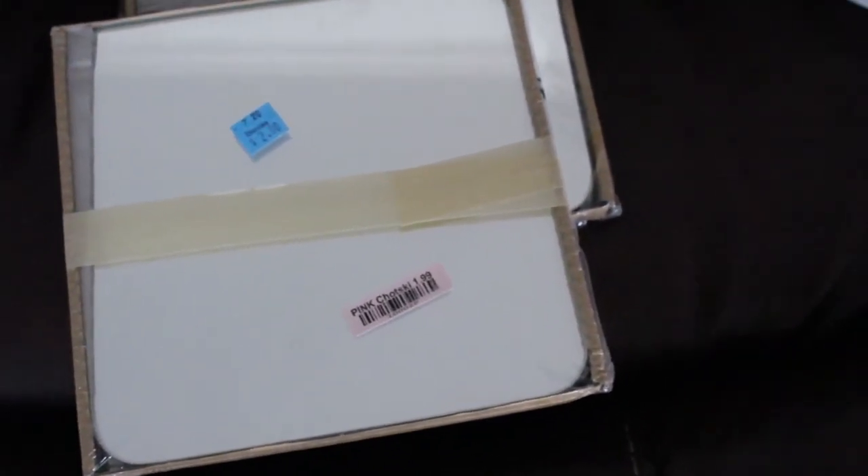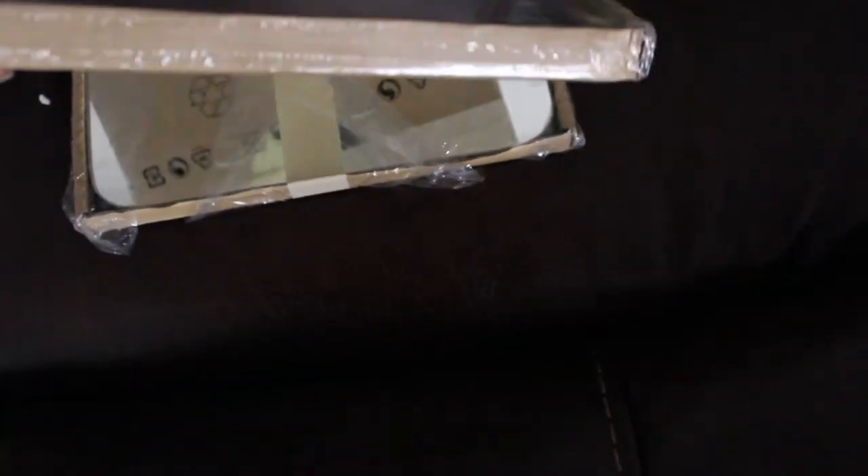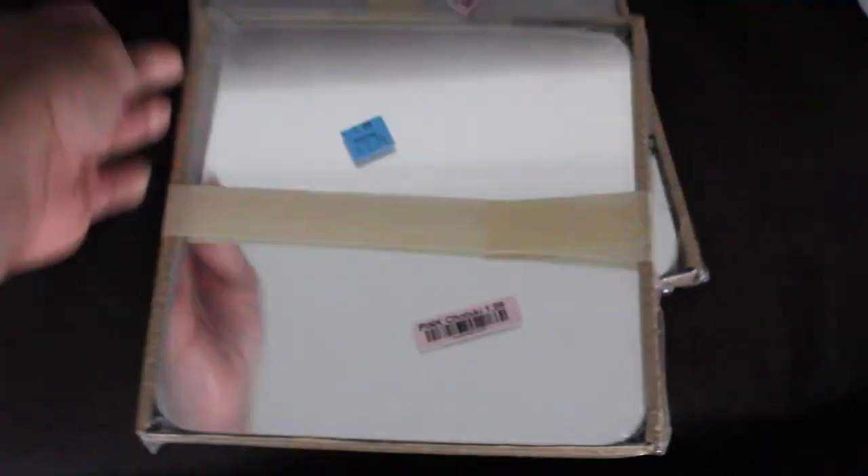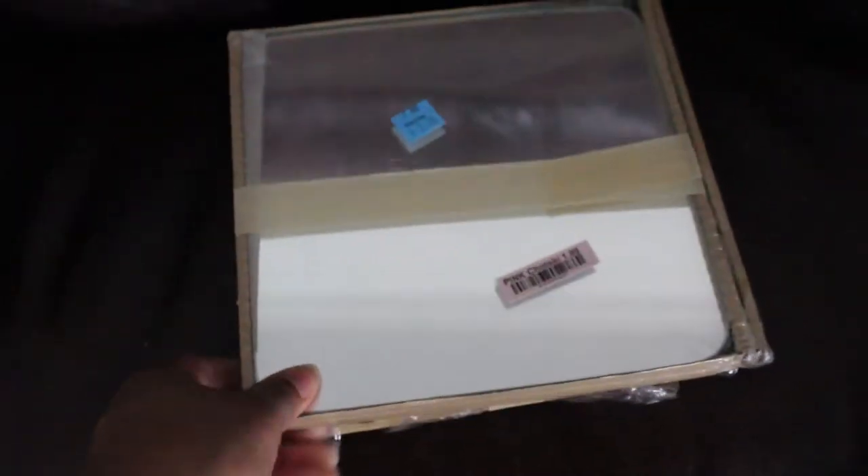These were $2 a pack at our local Habitat for Humanity ReStore. They're actually a six-pack of mirrors, originally from IKEA. So I snatched them up — that's 12 mirrors total for $4.